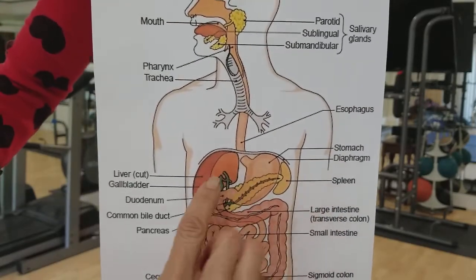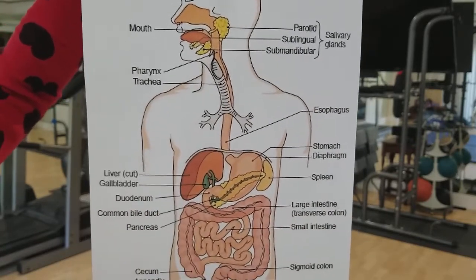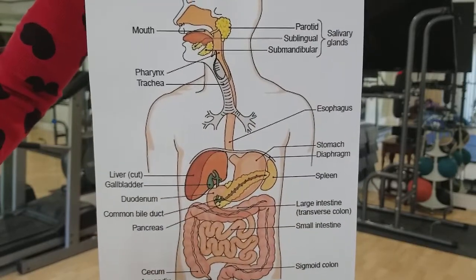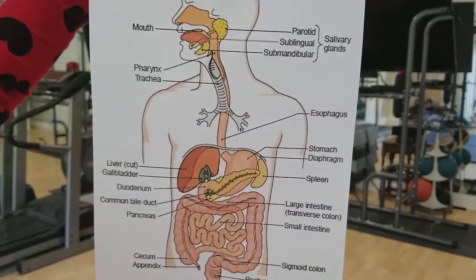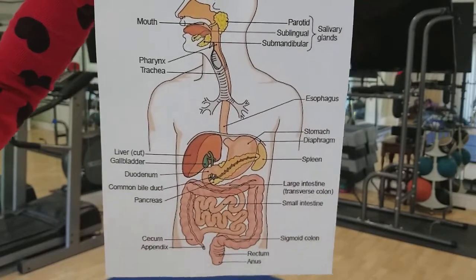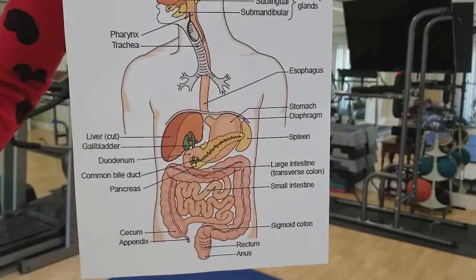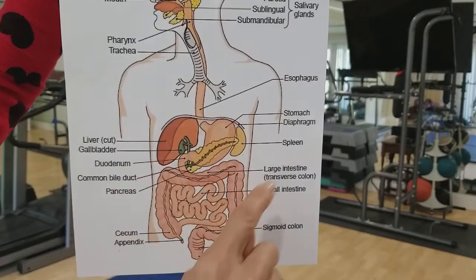While we need the stomach for digestion, we also have the liver and the gallbladder. The liver is a detox organ and it produces bile, which it transfers to the gallbladder. The gallbladder stores the bile and excretes it as food begins to enter the duodenum, then the small intestine and large intestine, continuing digestion. The pancreas is also designed to give you pancreatic enzymes to break down proteins and fats. The bile emulsifies the fats.